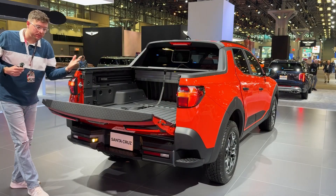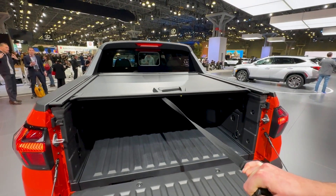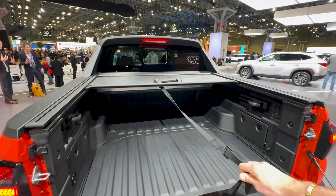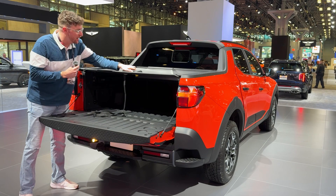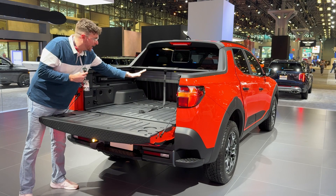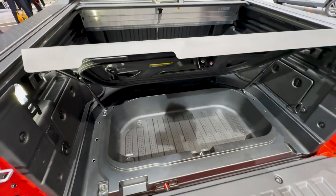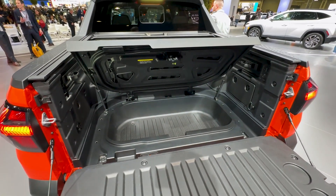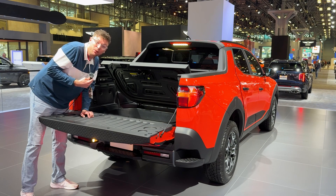It does come with a soft open tailgate and a pull-to-lock OEM tonneau cover. That's pretty interesting. You can also click it and it will go forward, and kind of like a Honda Ridgeline, it also has this little trunk compartment for your groceries — or in case it rains and the tonneau cover isn't good enough for you. Let's go inside.